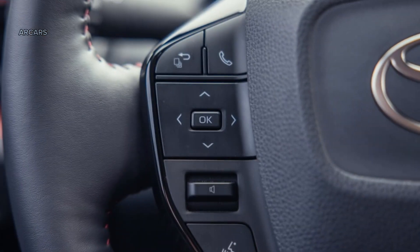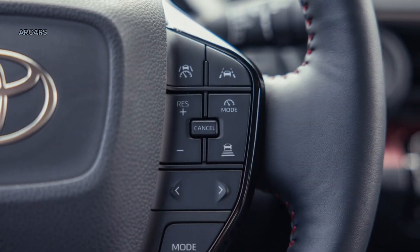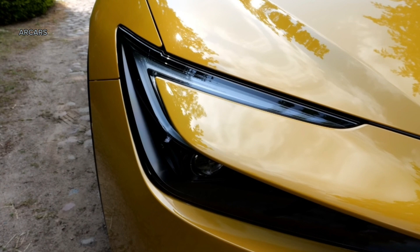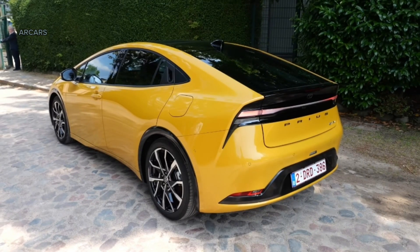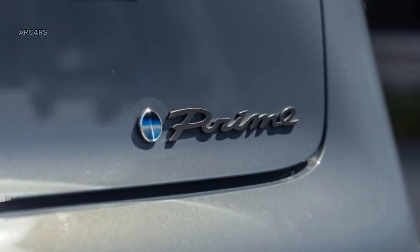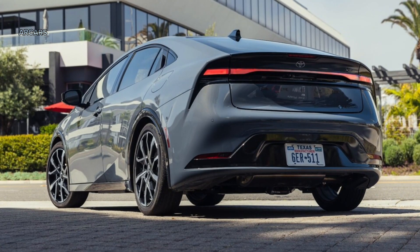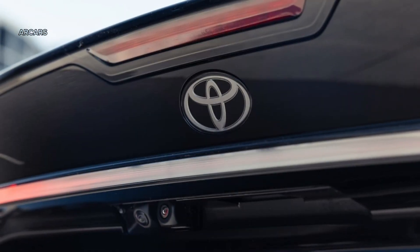Automatic emergency braking, adaptive cruise control, lane-keeping and lane-centering systems, road sign recognition, automatic high beams, and a forward cross-traffic monitor are standard on every 2024 Prius Prime through Toyota Safety Sense 3.0. Additional standard safety features include blind spot and rear cross-traffic monitors and a rear seat reminder. Parking sensors and a 360-degree camera are available on higher trim levels.